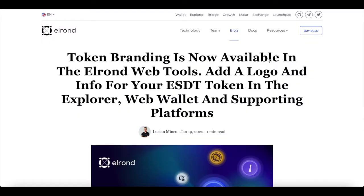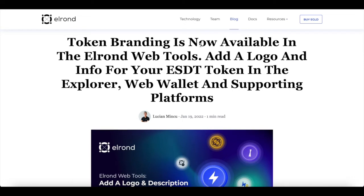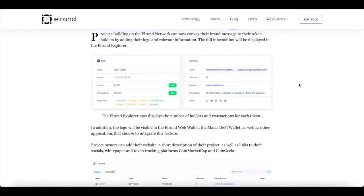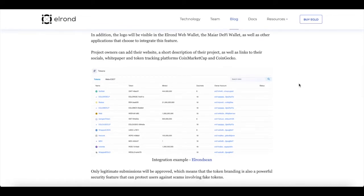What makes Elrond special is more than just being a blockchain — it's more than just being a dApp building platform. As of late, token branding is now available in the Elrond web tool. Add a logo and information for your first ESDT token in the explorer, web wallet and supporting platforms. Projects building on Elrond network can now convey their brand message to their token holders by adding their token logo and relevant information. The full information will be displayed in the Elrond explorer, which now displays the number of token holders and transactions for each token. The logo will also be visible in the Elrond web wallet.